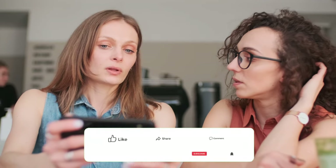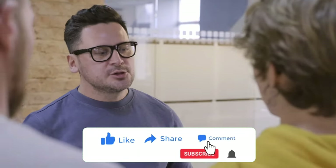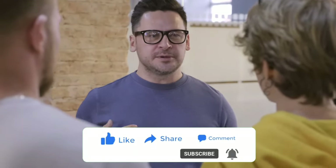That's going to do it for today's video. We sincerely hope you enjoyed it. If you did, please click the like button and share it with your friends and family. If you have any comments or questions, let us know in the comment section below, and make sure you subscribe to our YouTube channel to see even more incredible videos.